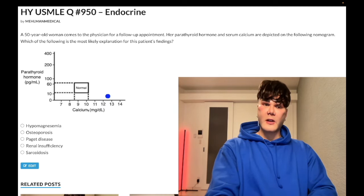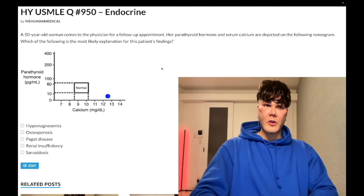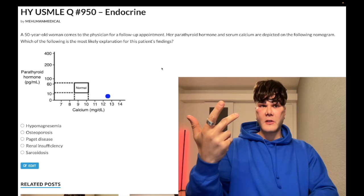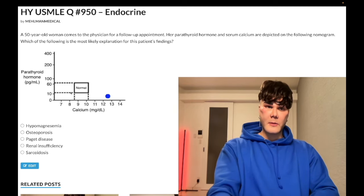Choice D, renal insufficiency — wrong answer. Calcium is low in renal failure for two reasons. First, you can't reabsorb it properly in the late DCT under the action of PTH. Second, you can't get the 1-alpha hydroxylase activation in the PCT of the kidney via PTH, so you get decreased 1,25-D3 and decreased small bowel absorption of calcium. That low calcium then causes PTH secretion to go up to compensate due to decreased negative feedback at the parathyroid glands — that's called secondary hyperparathyroidism, where the dot would be low calcium, high PTH. Wrong answer.